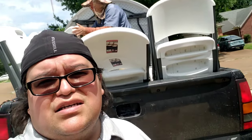Got pops helping me today. Let's unload the tables and chairs and let's get this party started.